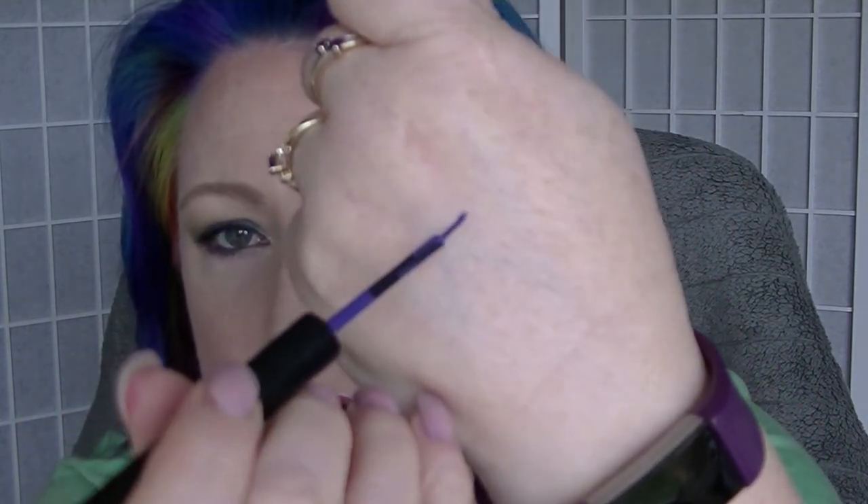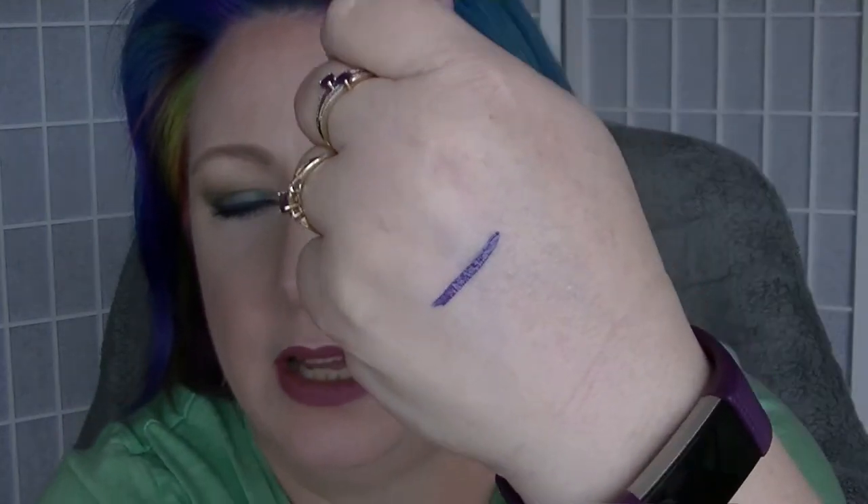Then I got three things from NYX. I got the NYX Vivid Brights Eyeliner in Vivid Violet, which I'm actually wearing right now. It's the darker purple — there's a lighter purple as well but I didn't get that one. It went on really smoothly and I was pretty impressed. It's got a paintbrush-type end and it's pretty opaque — I didn't have to go back over it once I'd done it. It went on pretty easy. I don't know if it transfers as I haven't cried or anything, so it hasn't moved.